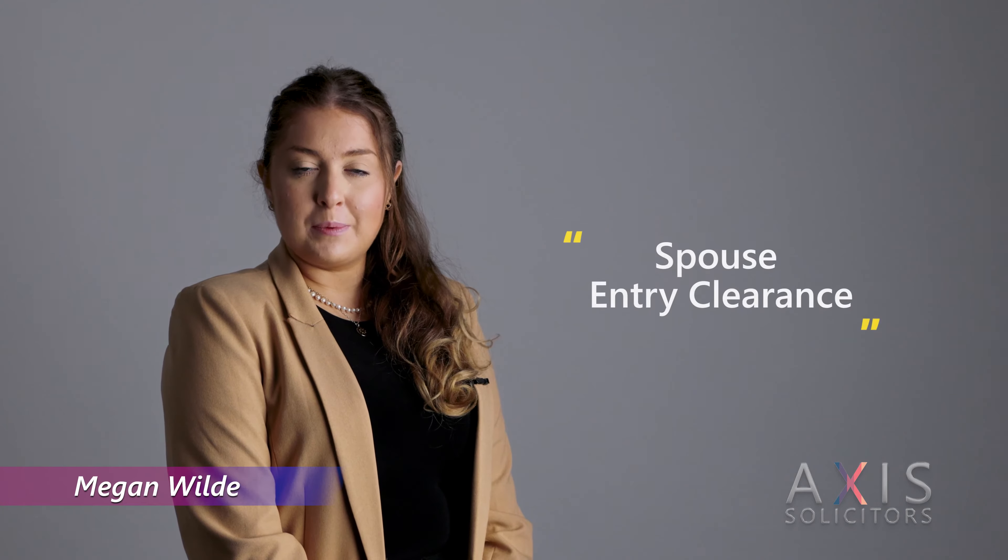Today I'm going to be talking to you about spouse visas. We understand that when a couple gets married it is an important chapter of their lives. They begin to think about moving in together and creating many happy memories.